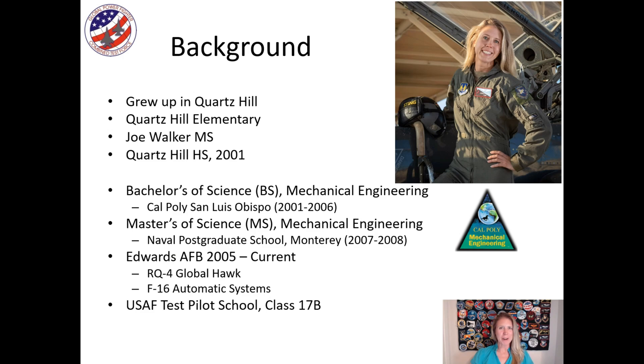A little bit of my background: I grew up in the Antelope Valley, went to Quartzell Elementary, Joe Walker Middle School, and Quartzell High School. In order to do my job, I had to go and get engineering degrees. I went to Cal Poly San Luis Obispo and got a degree in mechanical engineering. After that, I wanted to specialize further, so I went and got a master's of science in mechanical engineering at the Naval Postgraduate School.